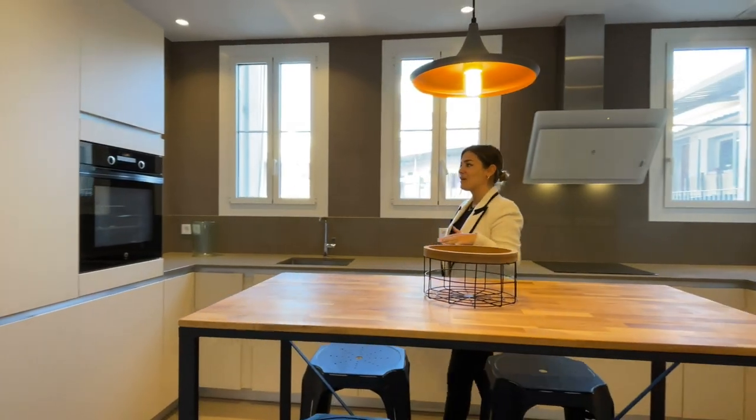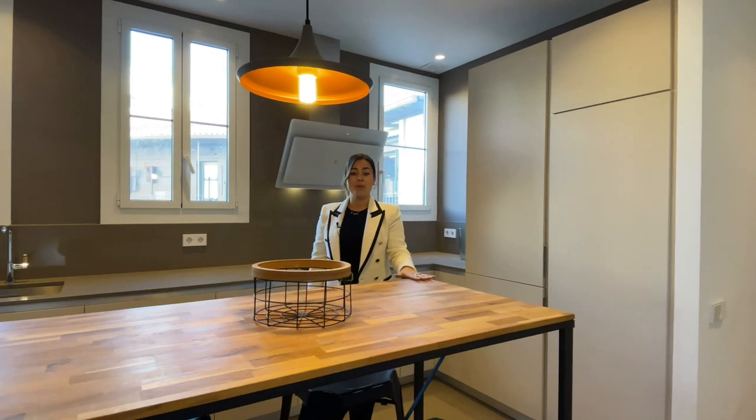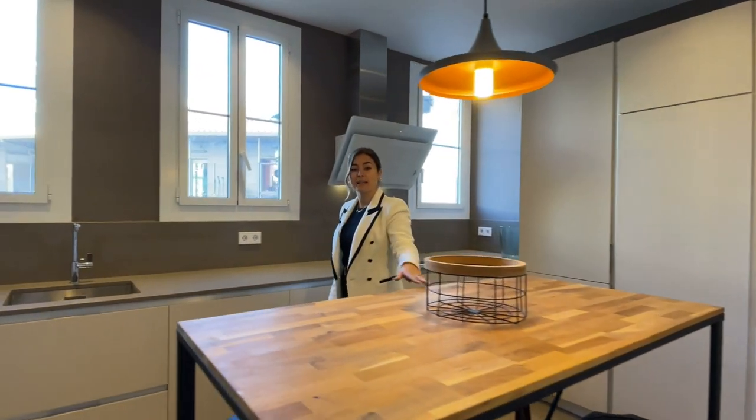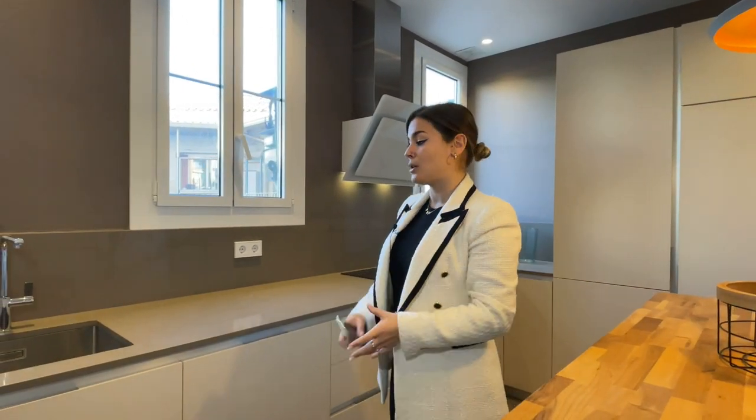The kitchen is fully equipped as you can see — it has a very modern and chic design. Over here we have a table that can be doubled up as an island for cooking, as extra countertop space, or also used as a bar to have casual breakfast or lunch.